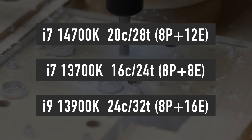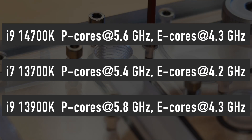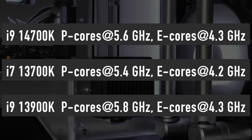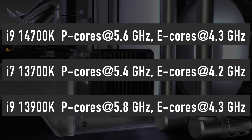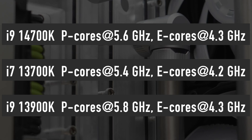Additionally, all the cores are clocked higher. The 14700K gets a 0.2GHz uplift from 5.4GHz to 5.6GHz on the performance cores and a 0.1GHz improvement on the efficiency cores.